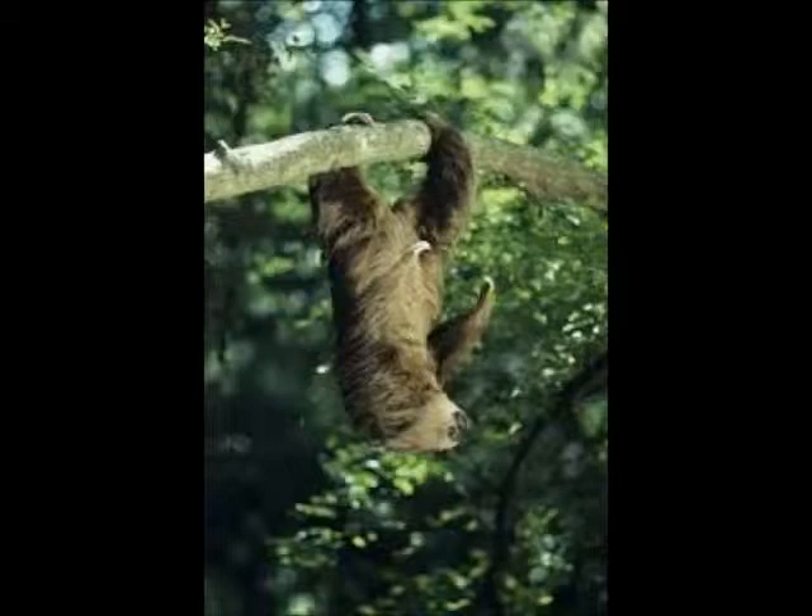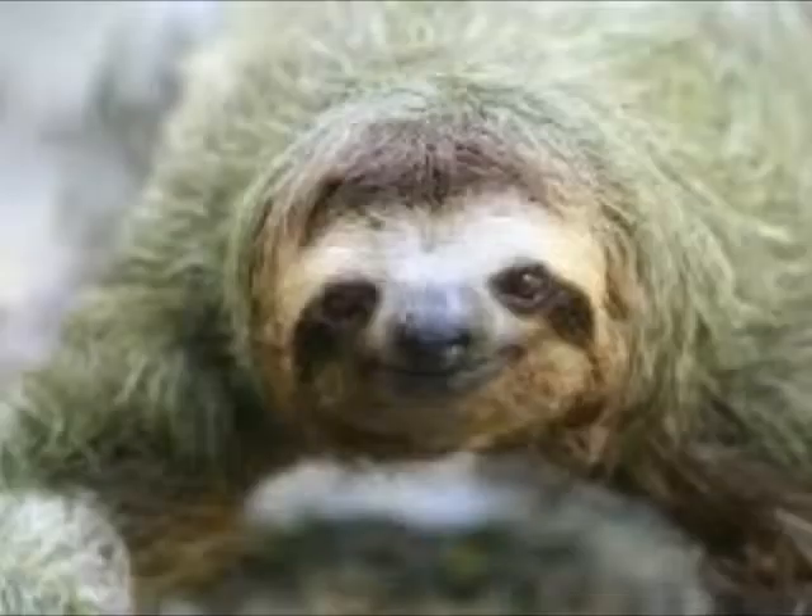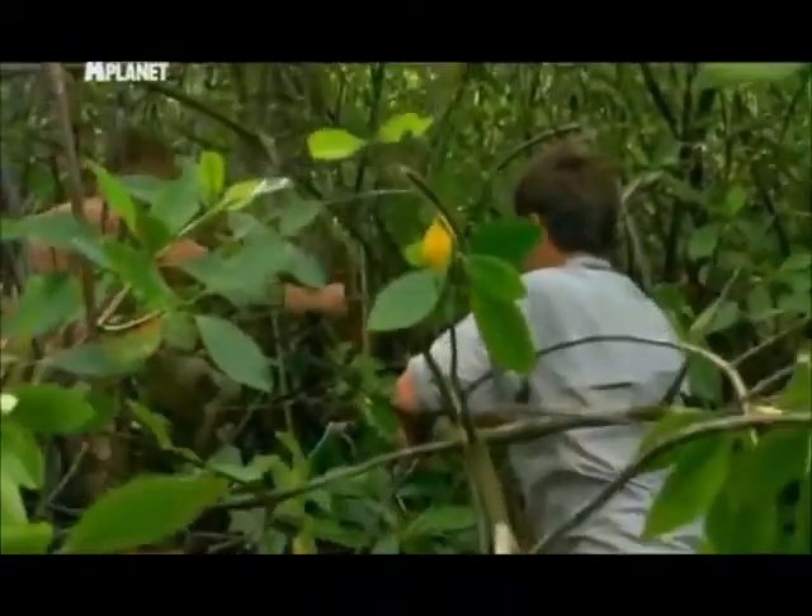The pygmy three-toed sloth was only recognized as a distinct species in 2001. There they are — the pygmy sloth. Hard-earned pygmy sloth. But look at this guy.